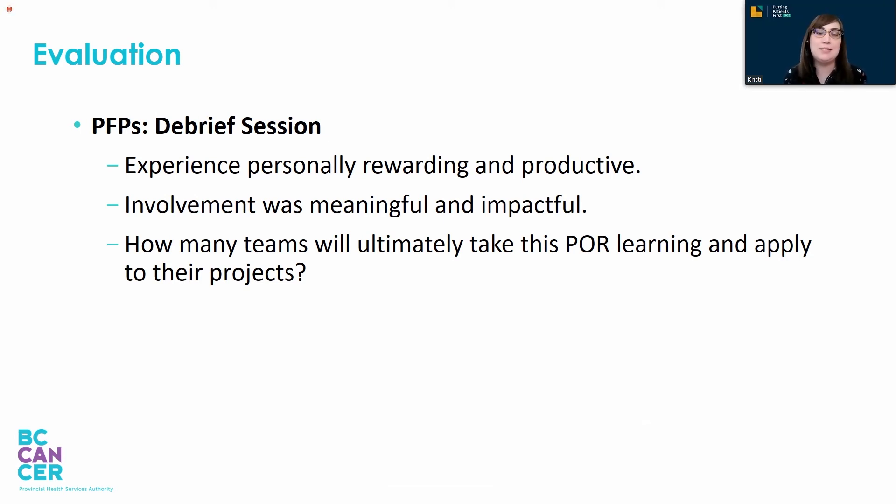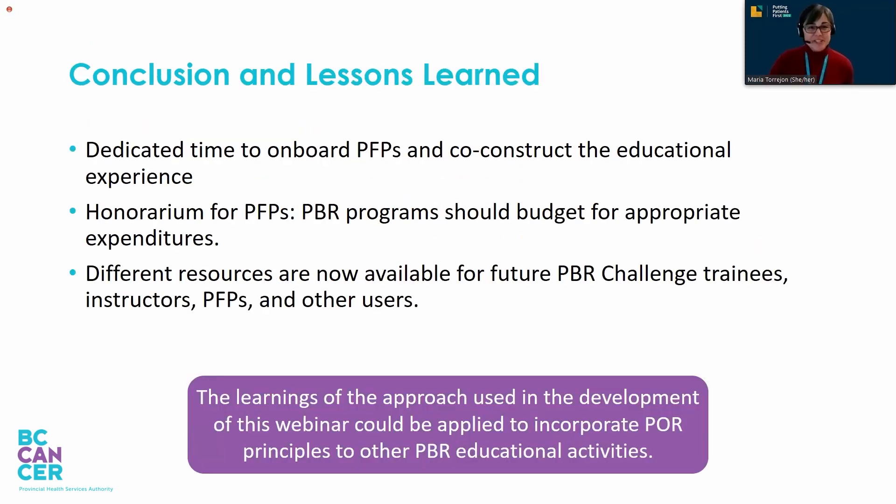That is a really important piece. I am happy to say that they all really felt this was a worthwhile and good use of their time and energy. They would most likely do it again, but it did raise some important questions — particularly around how the clinicians that attended would actually be using the new learning they had acquired. That was a really important one for them.